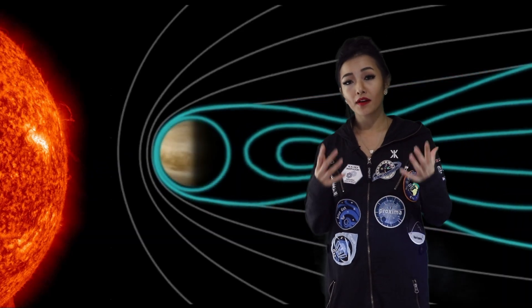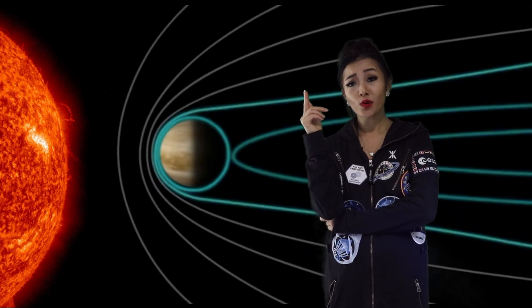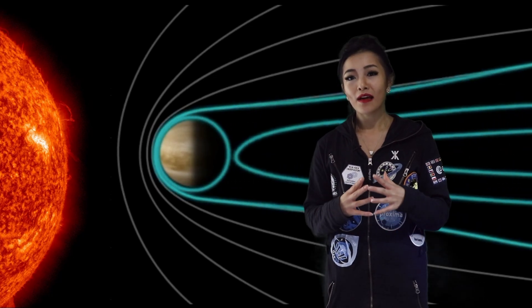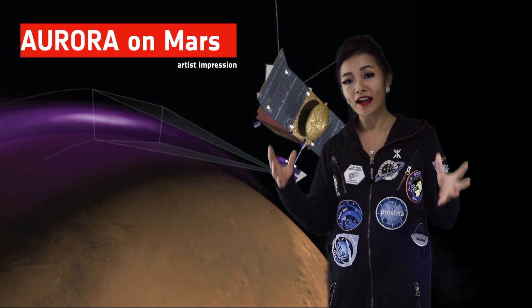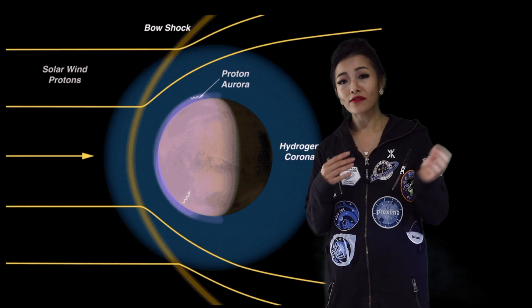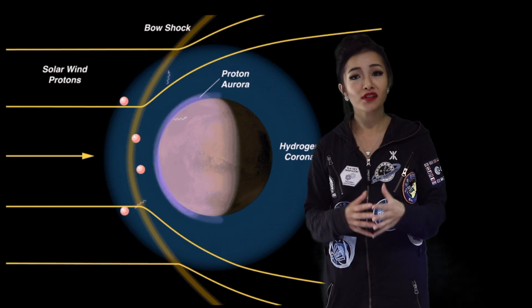Aurora have also been observed on Venus and Mars. But Venus and Mars don't have magnetic fields — they do, however, have atmospheres. On Venus, the atmosphere is able to capture the sun's magnetic field, and moving particles on this captured magnetic field can crash into Venus's atmosphere, creating beautiful aurora. On Mars, the aurora are created by neutral hydrogen atoms. This neutral hydrogen is created from solar wind protons that capture electrons in a huge cloud of hydrogen surrounding the planet. This neutral hydrogen is traveling really fast through the Martian atmosphere and is affected by any captured magnetic fields.